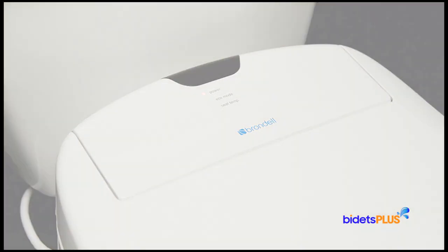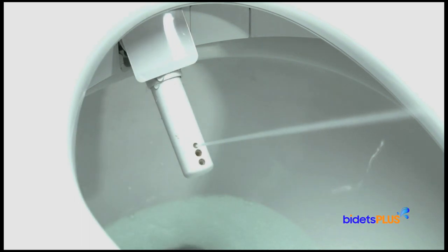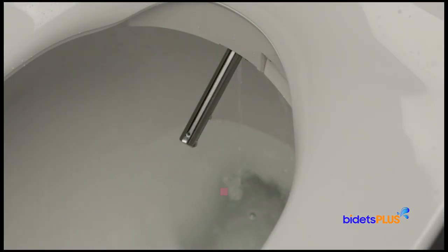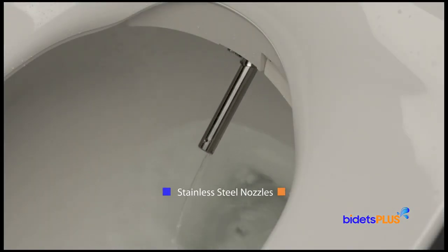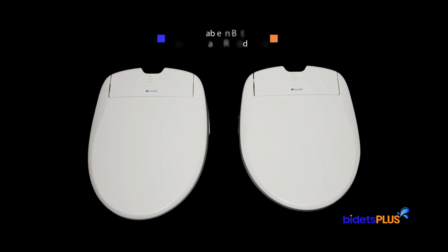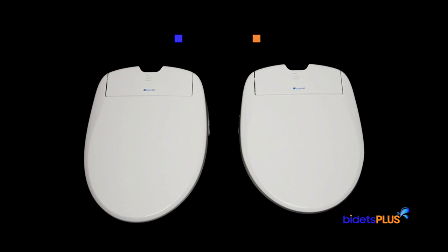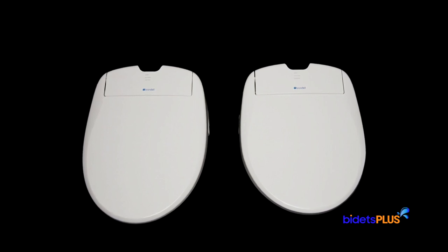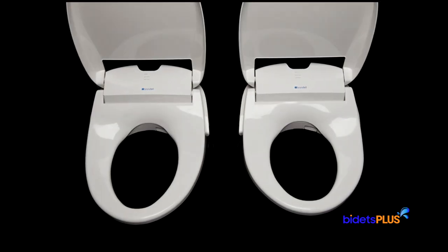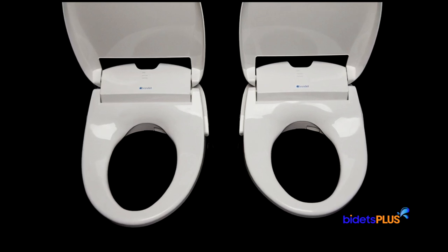Another difference is in the wash nozzle. The Toto S550E uses a single all-plastic nozzle with multiple spray ports. The Swash 1400, on the other hand, uses twin stainless steel nozzles — one dedicated for feminine wash and the other dedicated for posterior wash. We also note that the Brondell Swash 1400 is available in both elongated and round sizes, whereas the S550E is only available in elongated size, making the Swash 1400 the most popular choice for people installing their seat on a smaller round toilet.